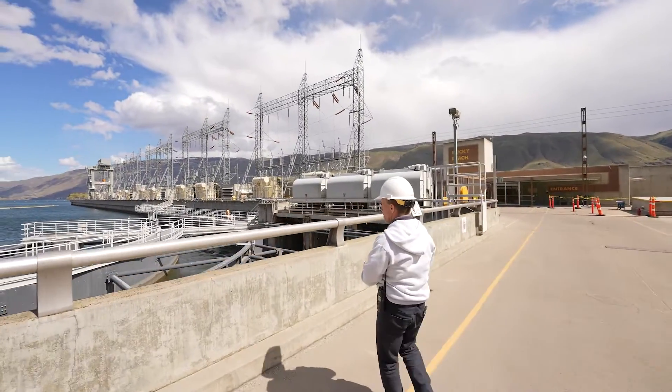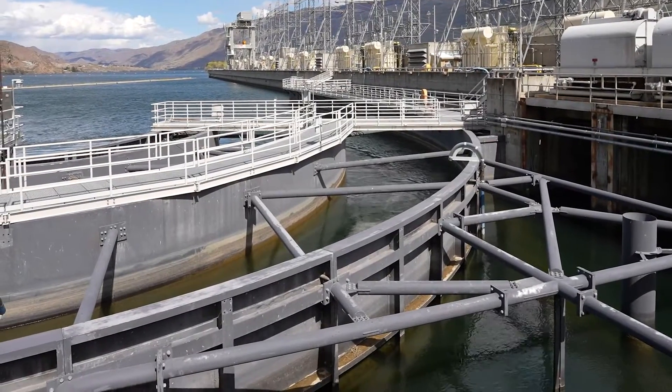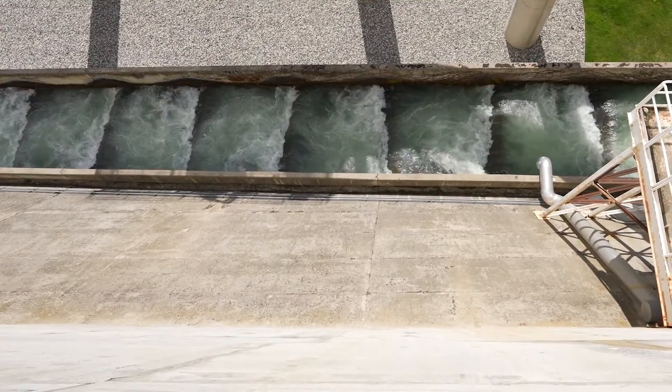Here's the entrance to those intake channels — one and then two — and that's what's drawing those juvenile salmon in. If you look straight down, you're looking at the adult fish ladder. Fish do not have to jump over the top — they swim through.